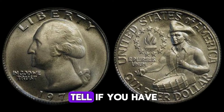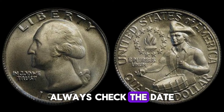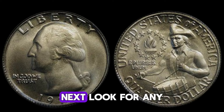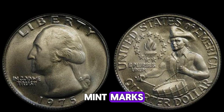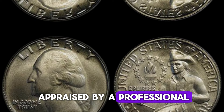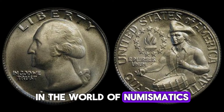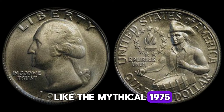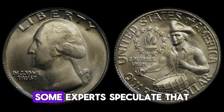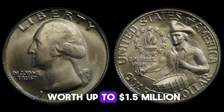So how can you tell if you have a valuable coin? First, always check the date — if it says 1975, hold on to it. Next, look for any mint marks, especially the D for Denver. Finally, consider getting it appraised by a professional to confirm its authenticity and value. In the world of numismatics, authenticated error coins like the mythical 1975 D quarter can command incredible prices. Some experts speculate that if such a coin were found and verified, it could indeed be worth up to $1.5 million.